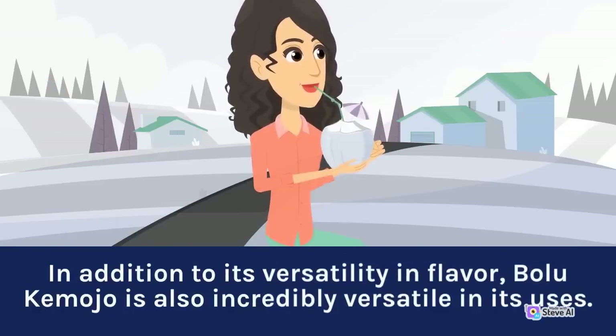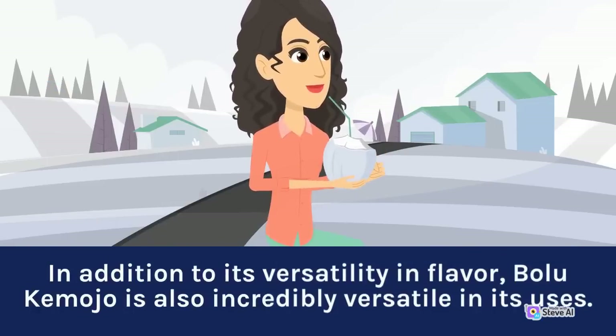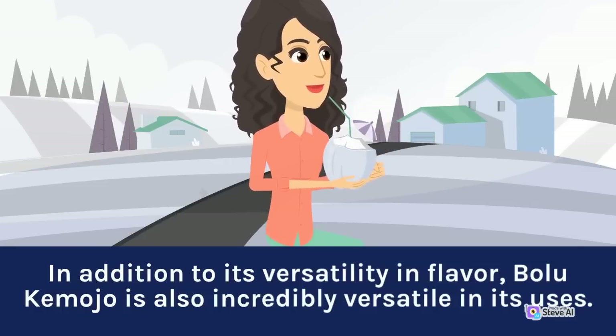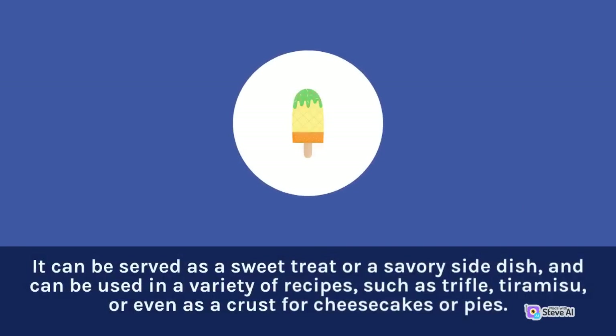In addition to its versatility and flavor, Bolu Kemojo is also incredibly versatile in its uses. It can be served as a sweet treat or a savory side dish, and can be used in a variety of recipes such as trifle, tiramisu, or even as a crust for cheesecakes or pies.